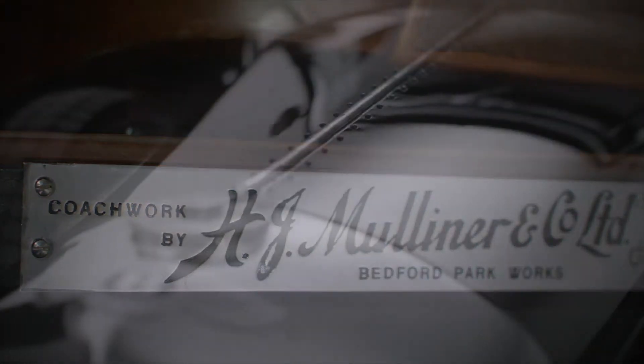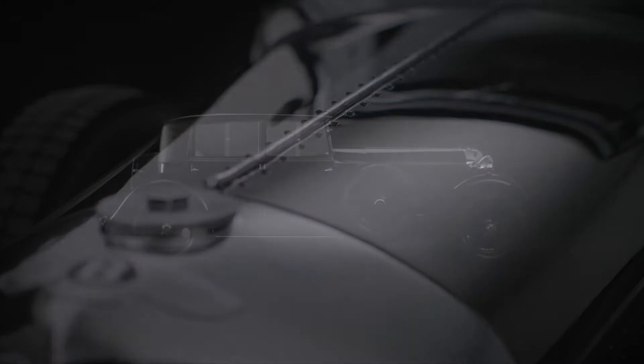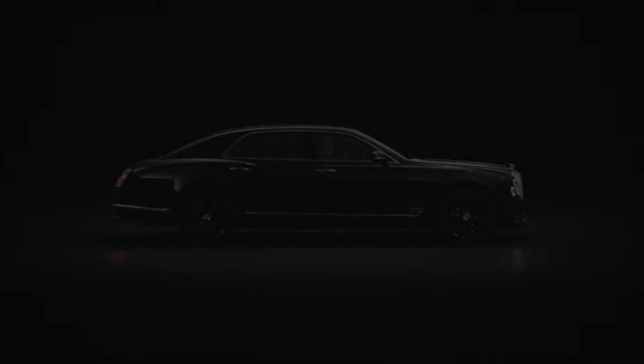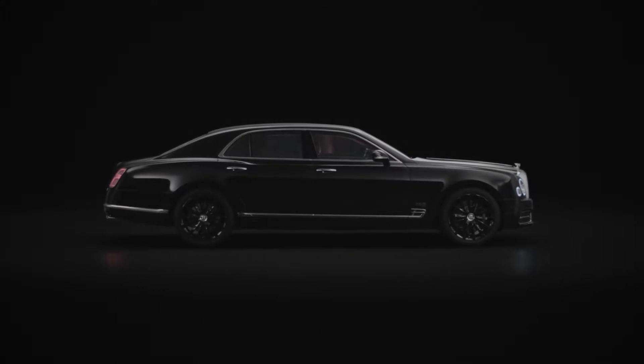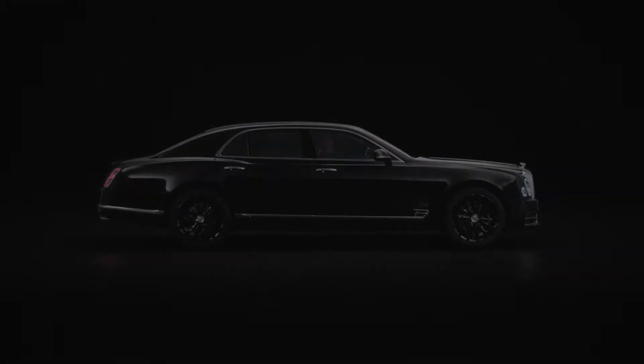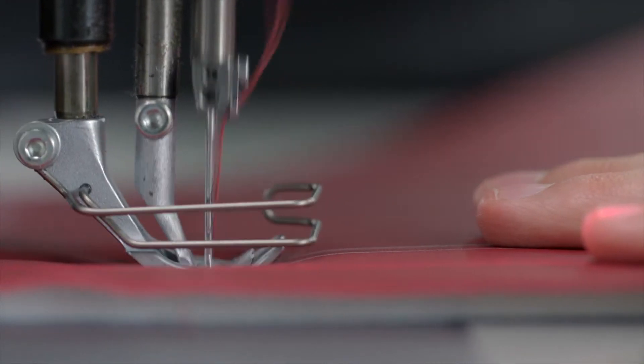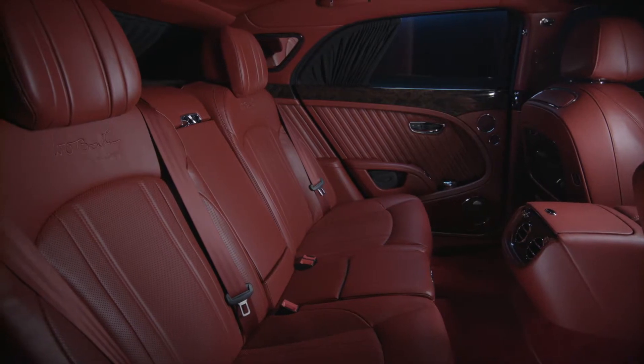As we enter our 100th year, we pay homage to our founder and to this exceptional car with the Mulsanne W.O. edition by Mulliner. Our craftspeople have embodied the true spirit of the Bentley 8-liter within the world's ultimate hand-crafted luxury car.